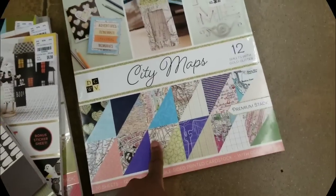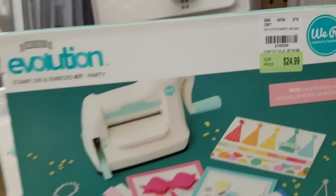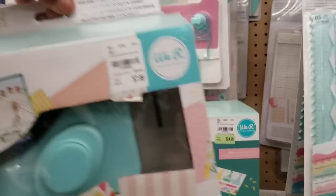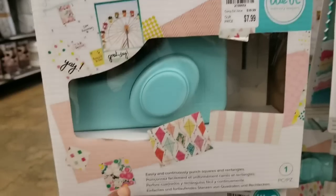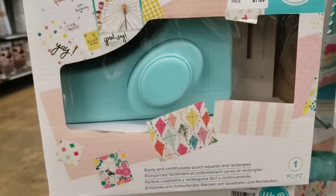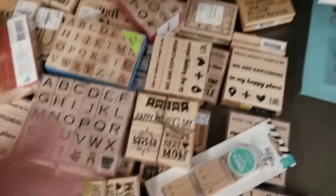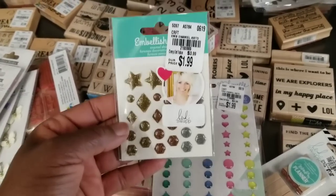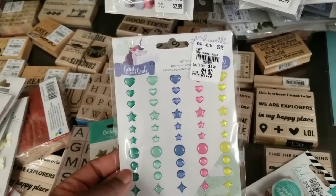I went to Hobby Lobby the other day for the first time. And this is an old set. And we got the Evolution in the house — $24.99. I'm not sure if there are different size Evolutions, but that looks like a small size. And this tool is new to me — it's a punch board square for $7.99, and it easily and continuously punches squares and rectangles. Definitely new. Also, these embellishments are new by Heidi Swapp, $1.99. And look — hearts, stars, and circles for $1.99.